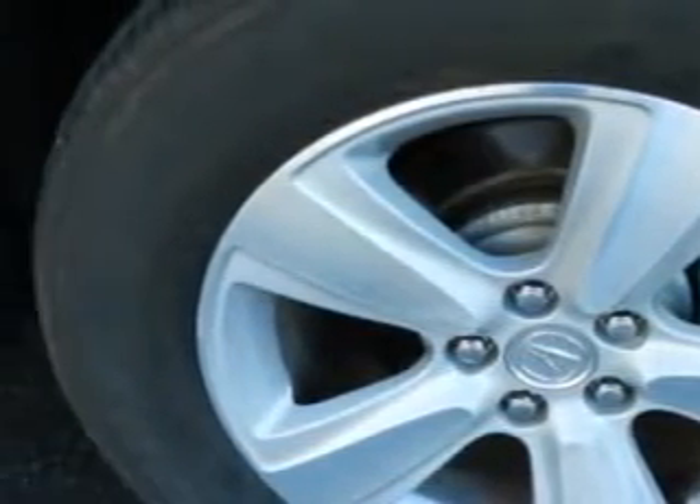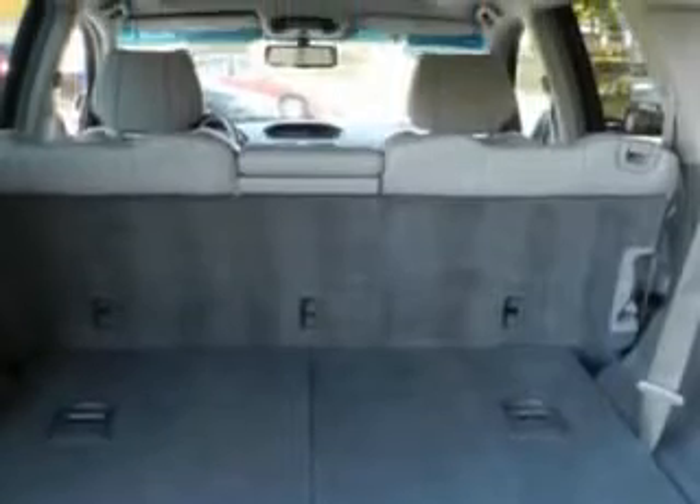Also enjoy speed-sensitive volume control, Homelink universal garage door opener, rear air conditioning with automatic climate control, power one-touch tilt open and close sunroof, and power sunroof with anti-trapping feature.